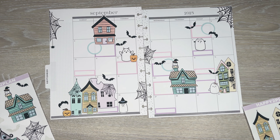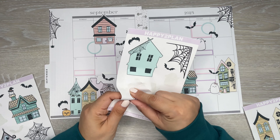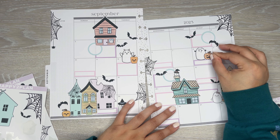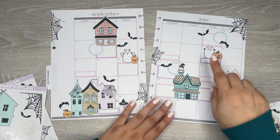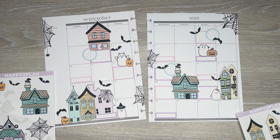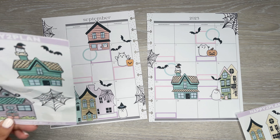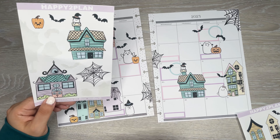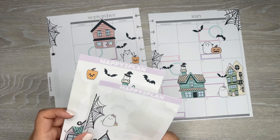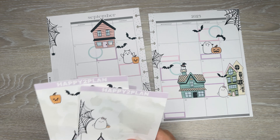I used all the little ghosts, so that's good. Oh, I didn't use this pumpkin — that cute little pumpkin. I'll just stick it kind of like that, just stick it there. Cute. I just didn't use one house — it's kind of hard in the monthly to use everything from the sticker sheets, but I used a good amount.